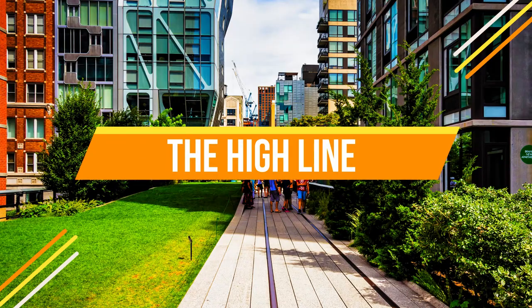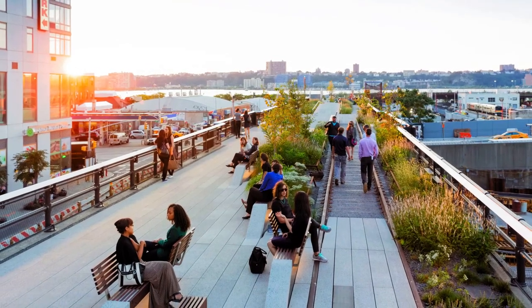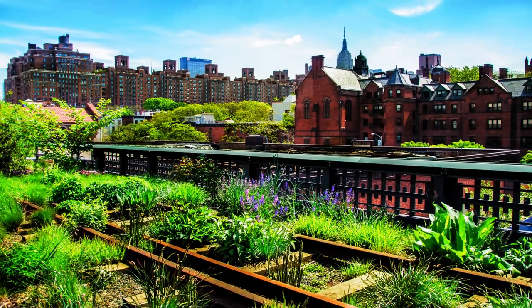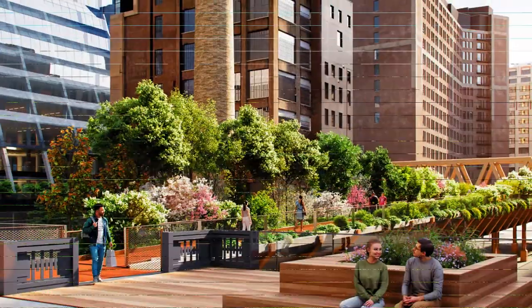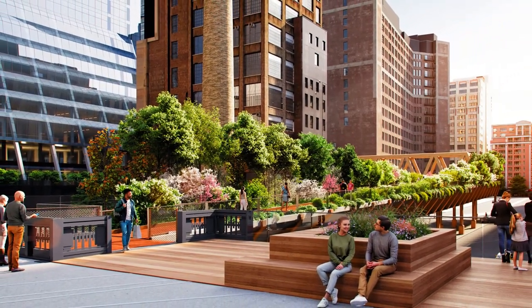Number six: The High Line. Elevating our experience, we explore the High Line. This transformed railway offers an elevated park experience with stunning views of the city streets below. Lined with greenery, art installations, and urban design, it's a modern marvel.